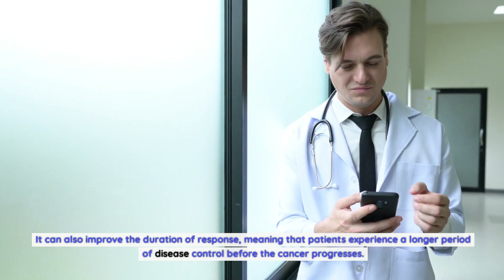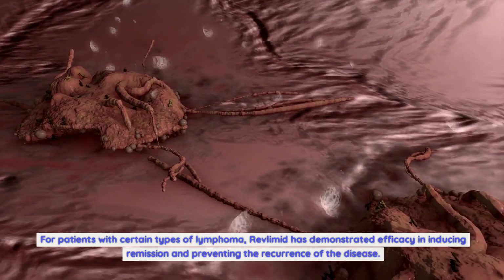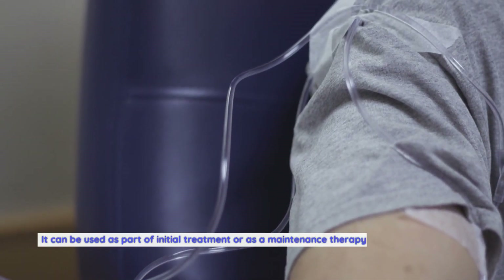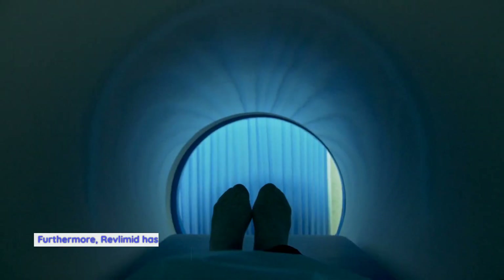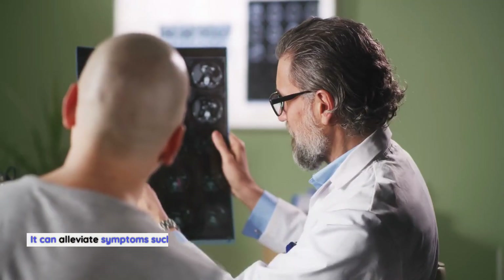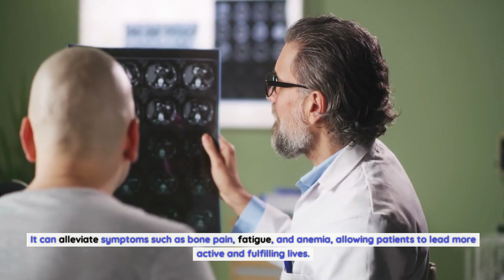It can also improve the duration of response, meaning that patients experience a longer period of disease control before the cancer progresses. For patients with certain types of lymphoma, Revlimid has demonstrated efficacy in inducing remission and preventing the recurrence of the disease. It can be used as part of initial treatment or as a maintenance therapy to keep the cancer in remission. Furthermore, Revlimid has shown promise in improving quality of life, alleviating symptoms such as bone pain, fatigue, and anemia, allowing patients to lead more active and fulfilling lives.